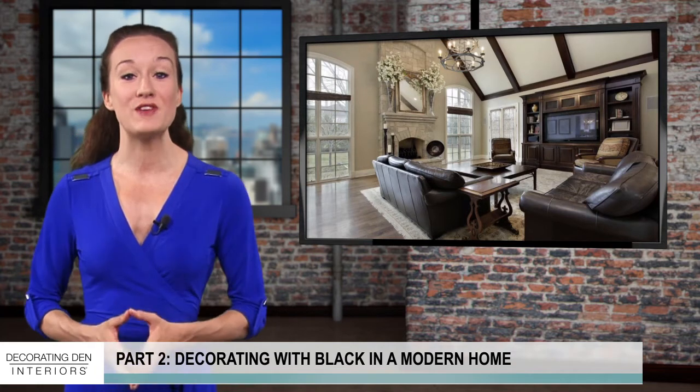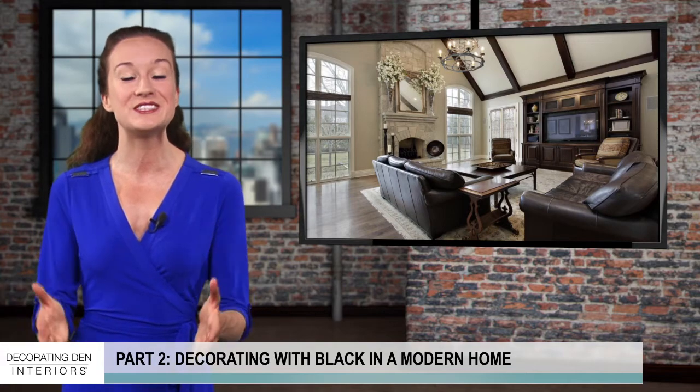Learn more about how you can revamp your home with a personal decorator from Decorating Den Interiors today!